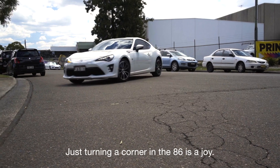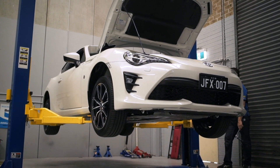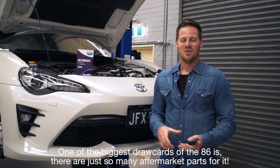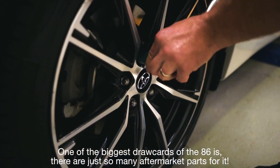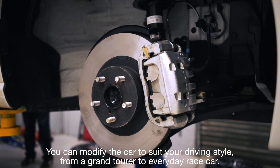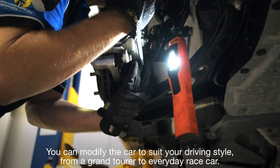Just turning a corner in the 86 is a joy. One of the biggest draw cards of the 86 is there are just so many aftermarket parts for it. You can modify the car to suit your driving style, from a grand tourer to an everyday race car.